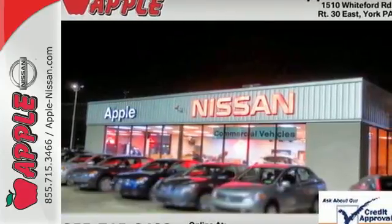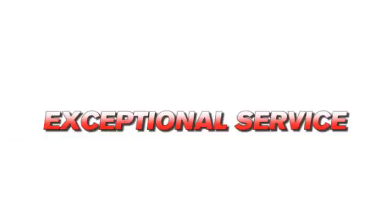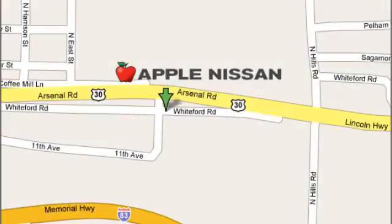Come on in today and see it for yourself. Apple Nissan offers a great selection, exceptional service and the value you expect. We are conveniently located at 1510 Whiteford Road in York, Pennsylvania.